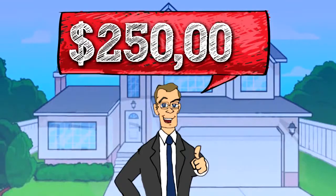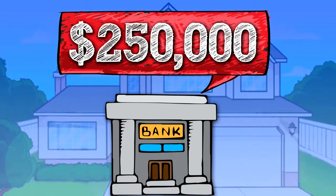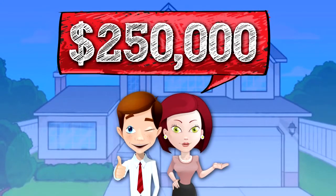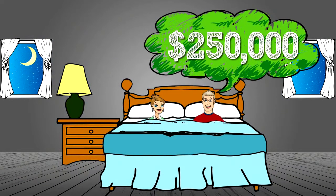You're super excited to put an offer in. The real estate agent says it's worth $250,000. The bank says it's worth $250,000. And the homeowner wants $250,000 for it. But you go to sleep that night wondering if it's really worth a quarter of a million dollars.